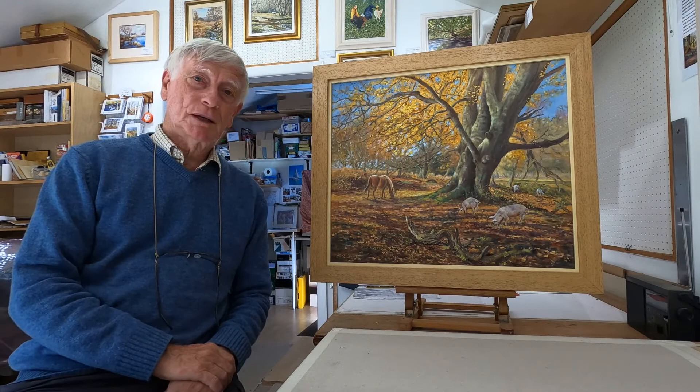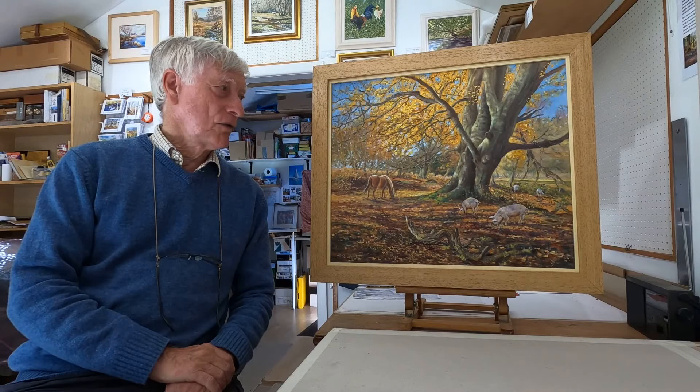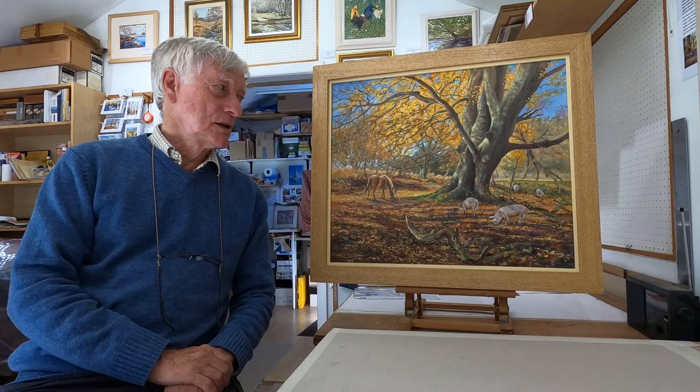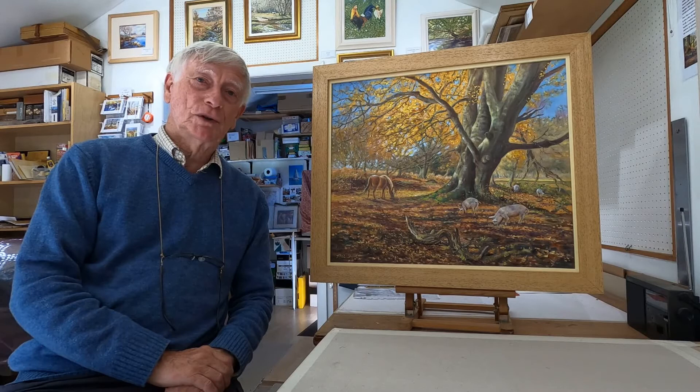I've added some pigs because it is the autumn pannage season — one of the few places in the country where you can see free-roaming pigs. The site is not far from Ashurst Lodge and it's just on the edge of an ancient earthwork which probably dates from about the Bronze Age. There are always things of beauty to see in the forest, and they not only look beautiful, they possess real historical interest wherever you look.